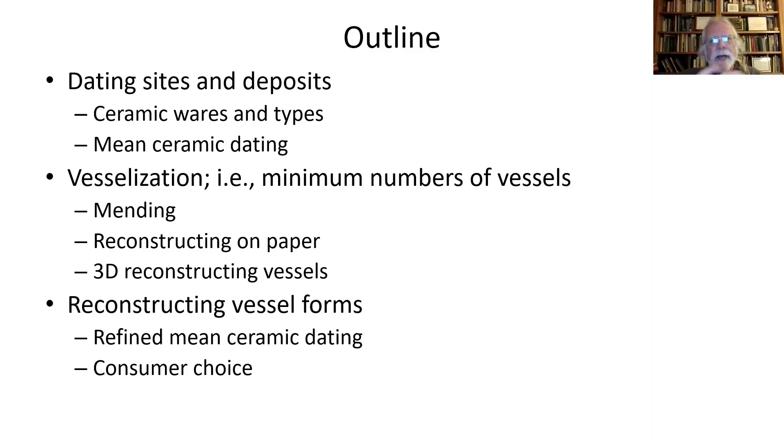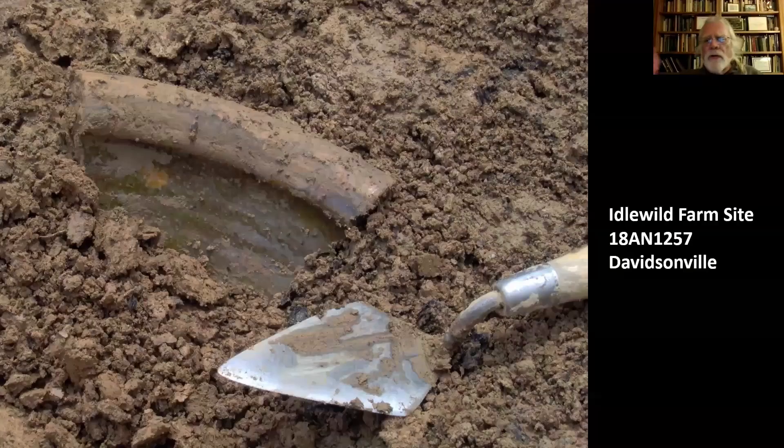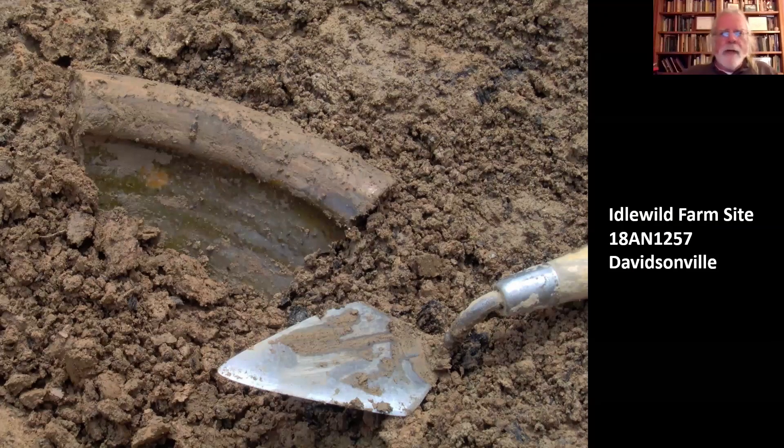A little bit about how we can use that data as compared to straightforward numbers of sherds. If you have a question, hit your microphone button and just shout it out. I'm okay with that — I don't mind being interrupted. I'm a New Yorker.